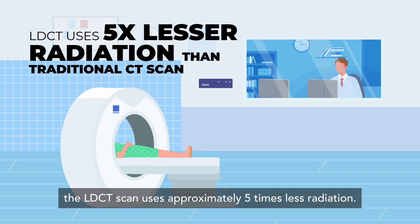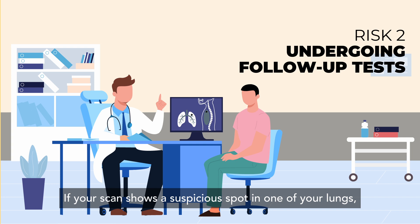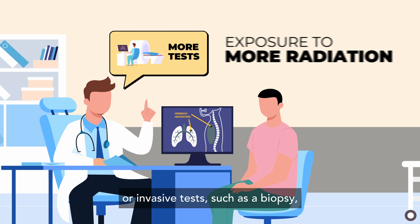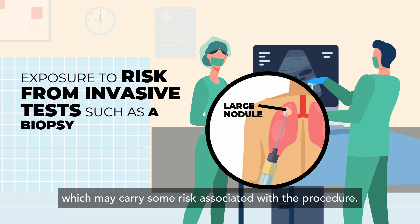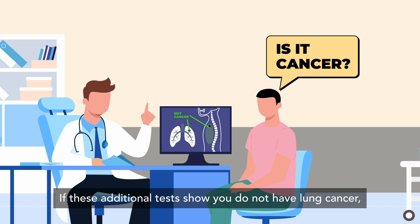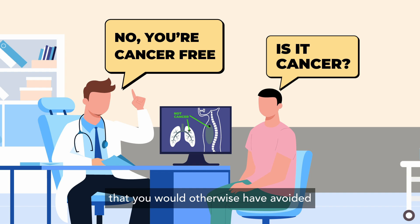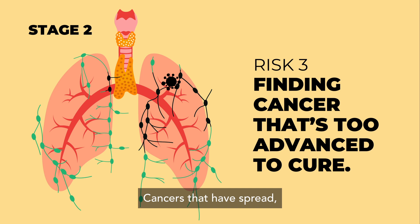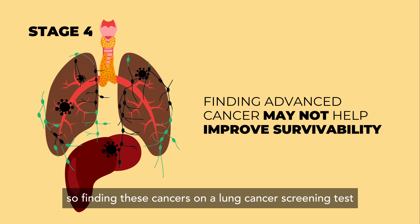Undergoing follow-up tests is another risk. If your scan shows a suspicious spot in one of your lungs, you may need to undergo additional scans which expose you to more radiation, or invasive tests such as a biopsy which may carry some procedural risk. If these additional tests show you do not have lung cancer, you may have been exposed to risks you would otherwise have avoided if you did not undergo screening. Additionally, cancer that has spread may not respond well to treatment, so finding these cancers on a screening test might not improve or extend your life.